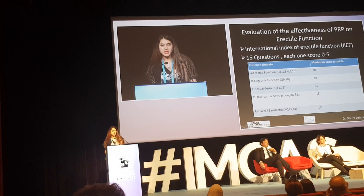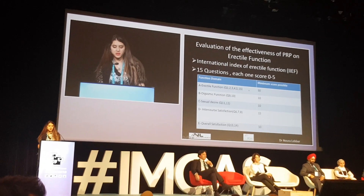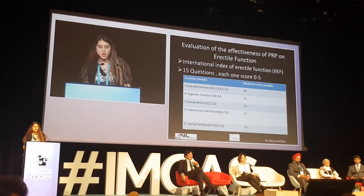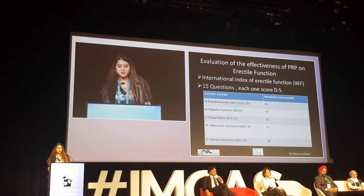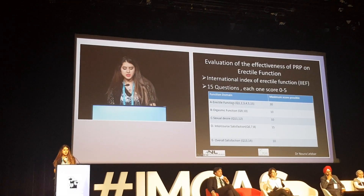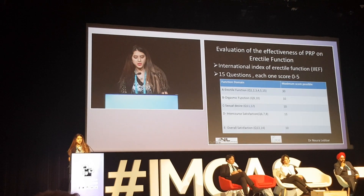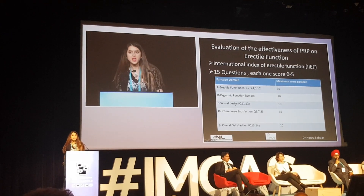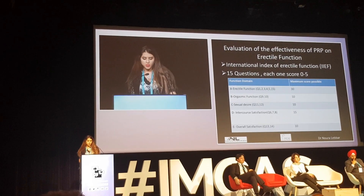I evaluate my patients' erectile function using the International Index of Erectile Function, which is based on 15 questions scored from 0 to 5. It covers erectile function with a maximum score of 30, orgasmic function, sexual desire, intercourse satisfaction, and overall satisfaction.